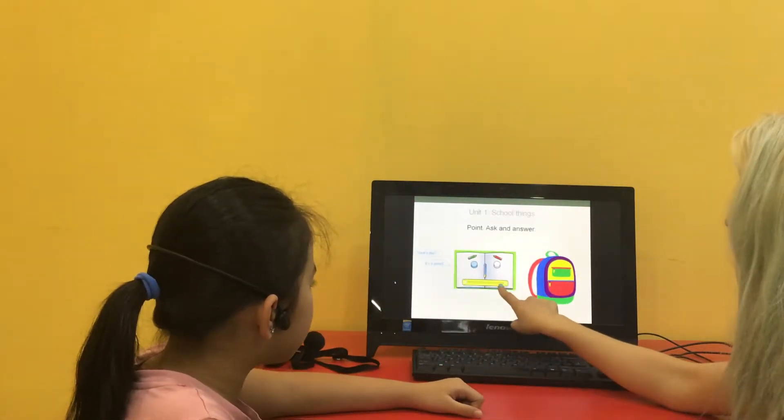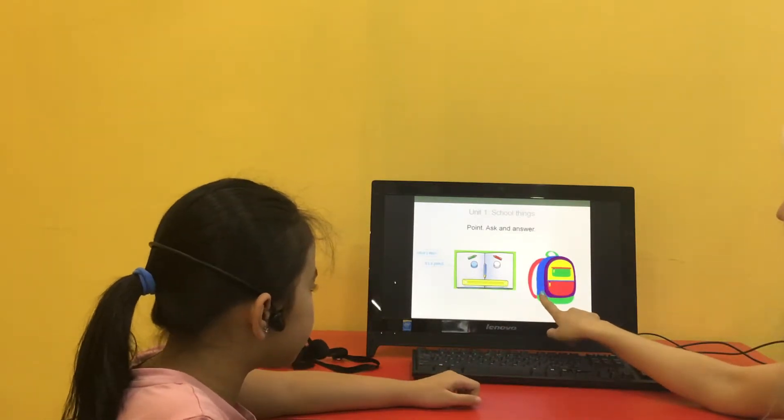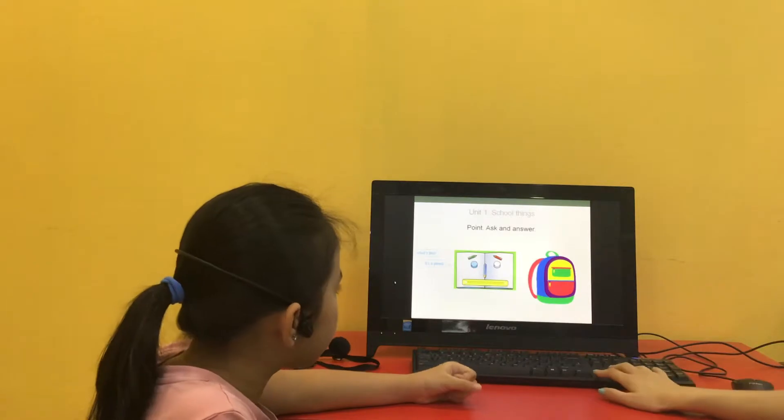What's this? This is a ruler. What's this? This is a bag. What's this? This is a pencil. Good.